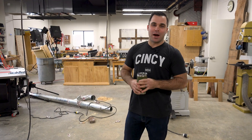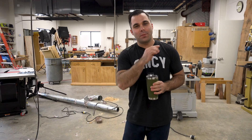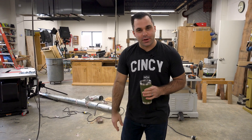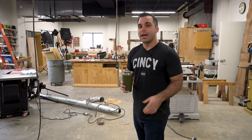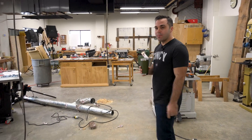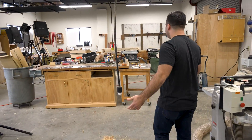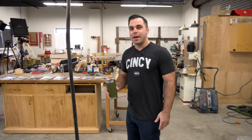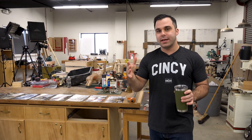Hey everybody, David Lyle with Popular Woodworking. Welcome back to the Popwood Shop and Popwood Playback. It's a new year, a new season maybe of Popwood Playback. I'll remind you what this is all about as we take a stroll through the war zone of our shop. I am continuing to pursue perfecting this shop, and so we've been rearranging things.